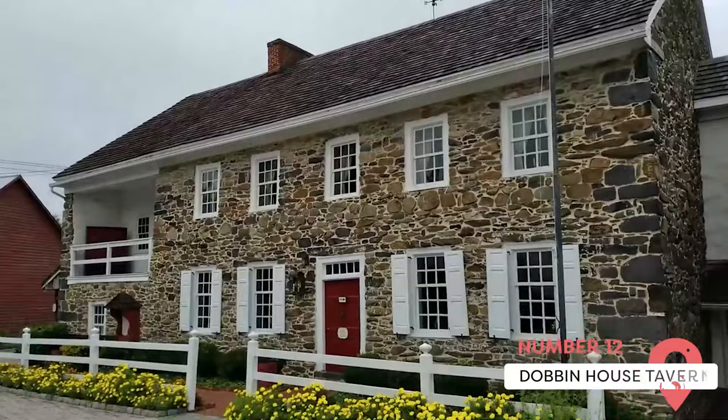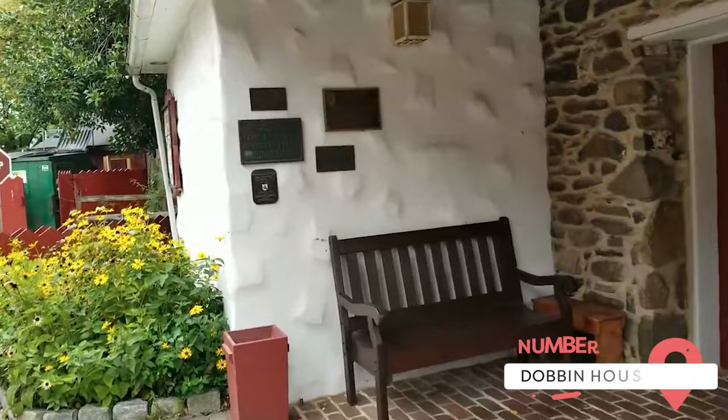Dobbin House Tavern. This building was completed in 1776, making it one of the oldest in Gettysburg. It's been a stop on the Underground Railroad and a Civil War field hospital. Today, Dobbin House houses a bed and breakfast, two restaurants, and a store. Tours are free, and you can spend the night here if you'd like.